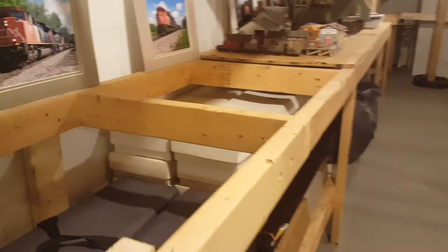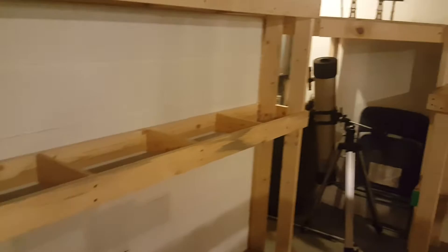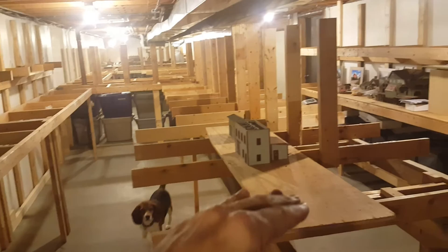On the bottom level here will be my children's HO scale layout — it's just a mirror image of the top. I had to store all my extra stuff here just to do the video, sorry about that. It's just going to be a switching layout and it's tied into mine, and actually helps to support my benchwork. The control system is NCE and all the locomotives have TCS sound in them, which I prefer over the Tsunami.